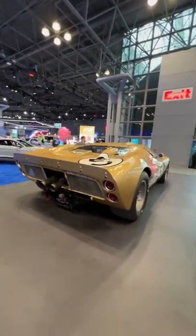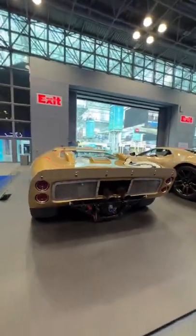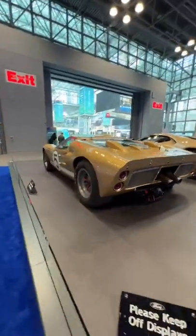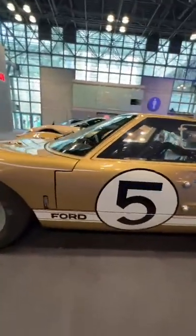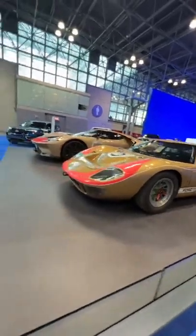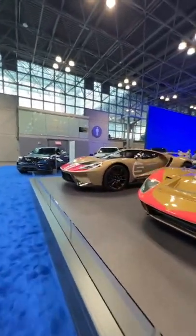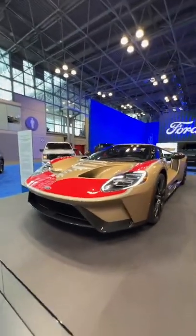This year there are not a lot of cars, sadly. All the German brands dropped out, so no Porsche, no Audi, no BMW, no Mercedes. I'm really bummed about Mercedes not being here. But we still have the exotic car booth, which we're going to check out shortly. I just wanted to show you guys these Ford GTs first.